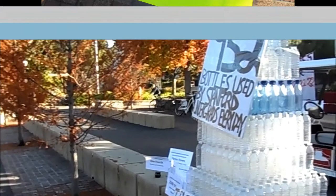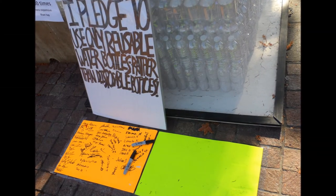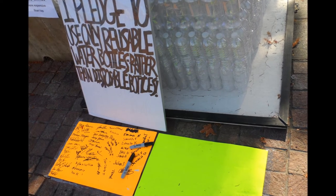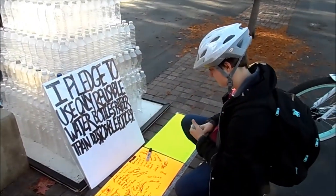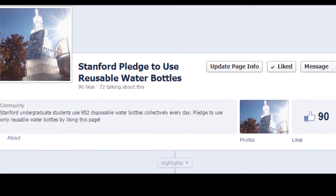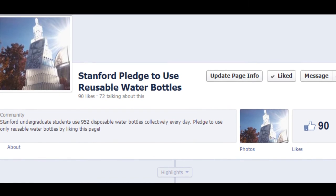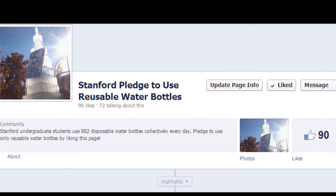It also had a pledge. The pledge stated: 'I pledge to use only reusable water bottles rather than disposable bottles.' In just three days, 72 signatures were collected, filling both poster boards provided for students to sign. Additionally, we created a Facebook page for students who wished to pledge to use reusable water bottles but did not have a chance to sign the poster board pledge. This page has 90 likes and counting.